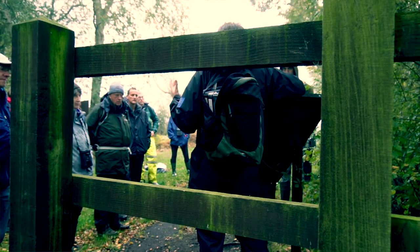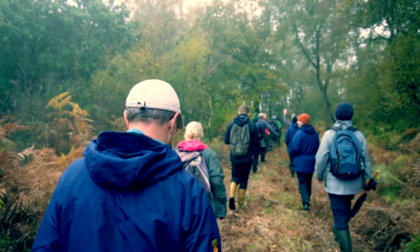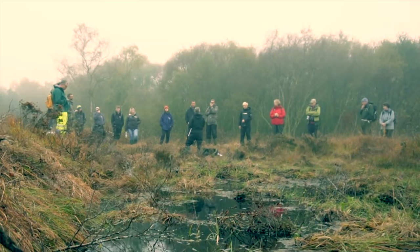And today, it's a great pleasure to welcome the Lifequake team to come and visit to see what we've been up to over the last six years, because we are now at the end of our project.